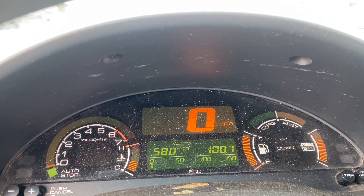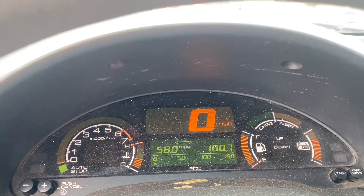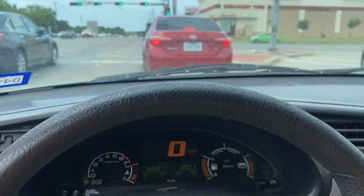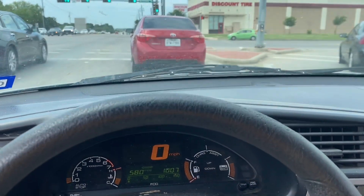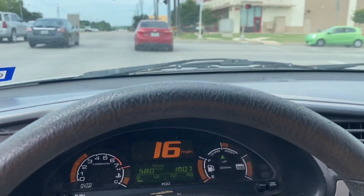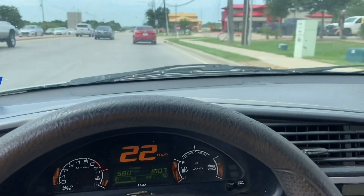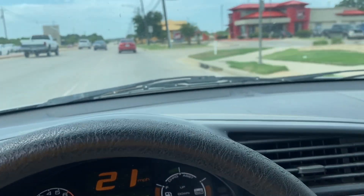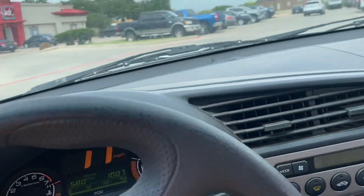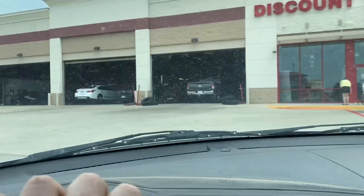So I'm only getting 58 miles per gallon on this tank, and my lifetime average sucks. I still haven't quite resolved all my running issues. I need to put a new oxygen sensor on and all kinds of stuff. But one thing at a time — I give my car one little new part per paycheck. I only get paid monthly, so it's a slow process. But here we are.